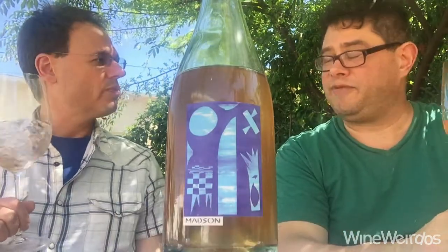Mike for Wine Weirdos. Christopher. We're checking out a 2019 Madsen Petnat Rosé. This is a wine made up of Zinfandel and Sangiovese from the Santa Clara Valley in California.